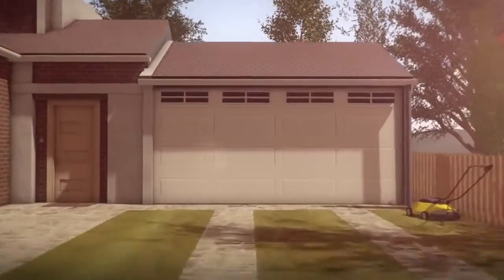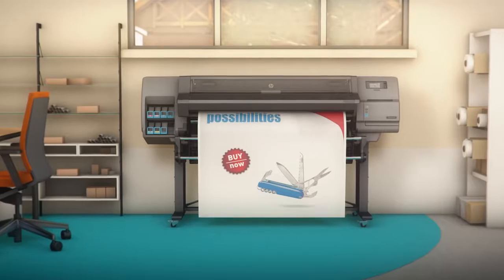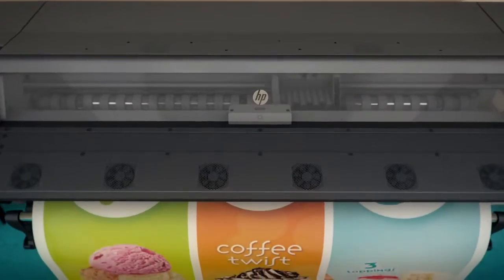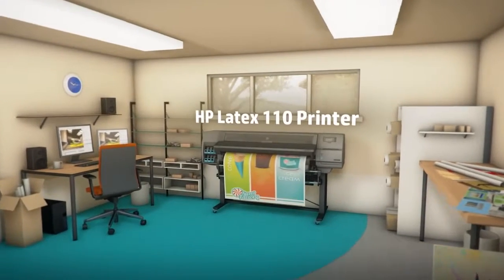Starting a business with the right partner makes the process radically easy. HP has created the perfect fit for you to start strong with easy, affordable access to indoor and outdoor large format printing.